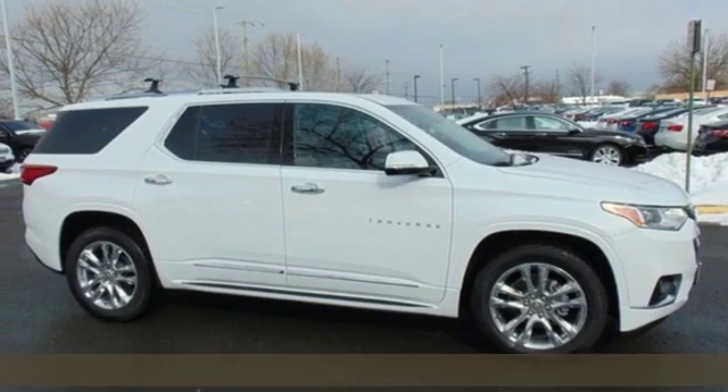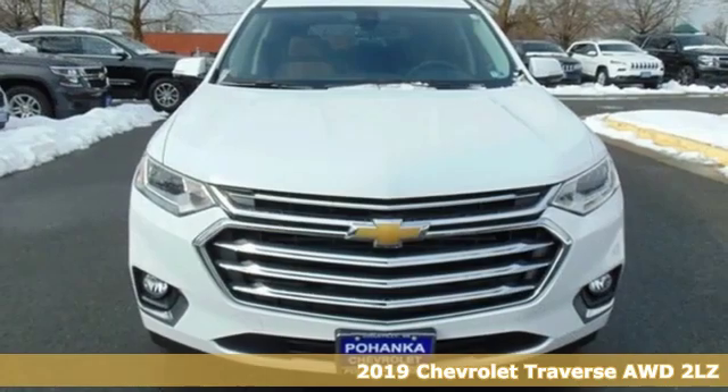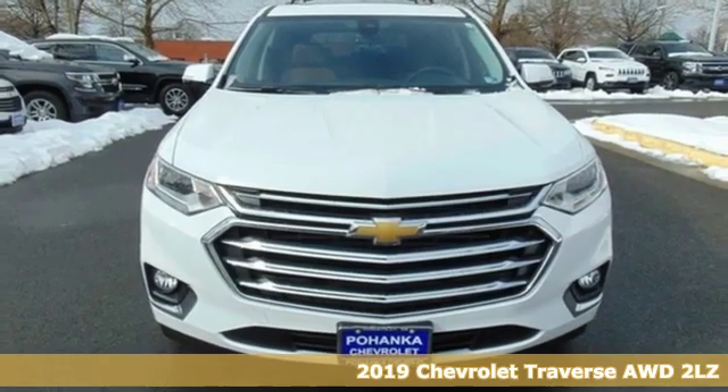It's a new 2019 Chevrolet Traverse. Chevrolet, 100 years of icons.